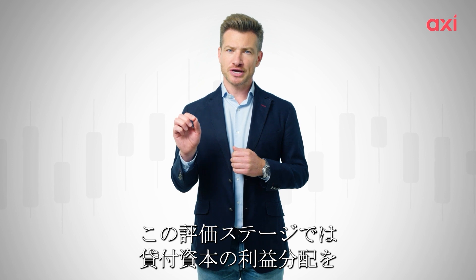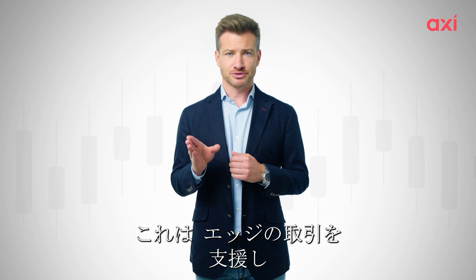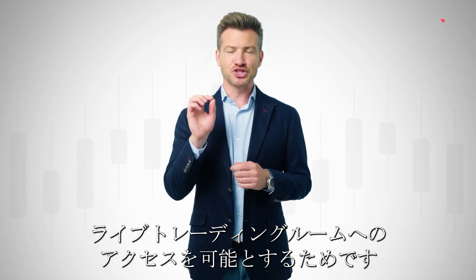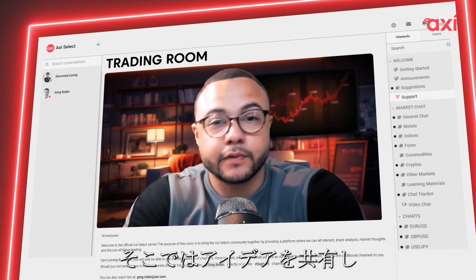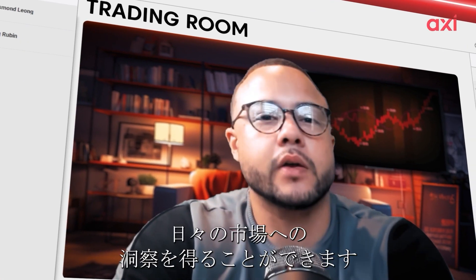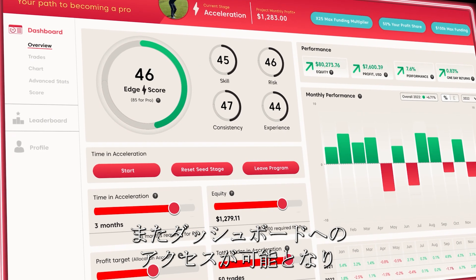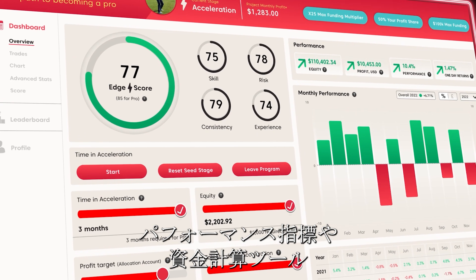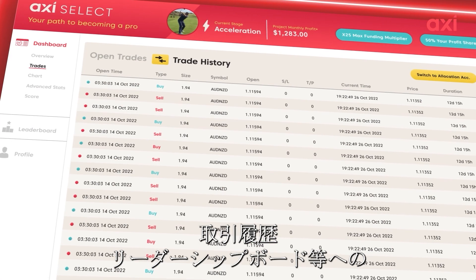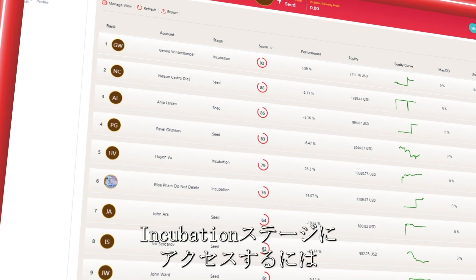At this evaluation stage, you wouldn't be entitled to any of the profit share of the loaned capital. But to help you trade your edge, you'd get access to the live trading room, where you can share ideas and get daily market insights from some of the best trading brains in the world. You'd also get access to the dashboard, which provides you with performance metrics, funding calculators, open positions, trade history and the leadership board, all at a glance.